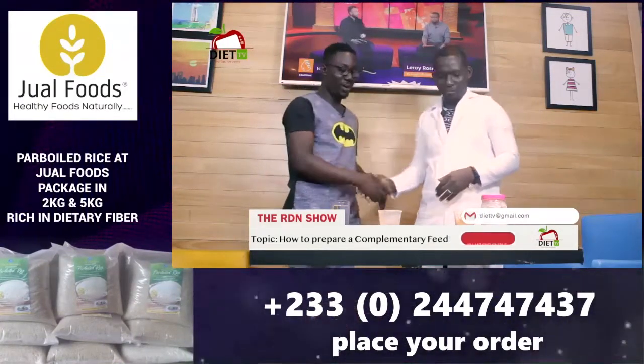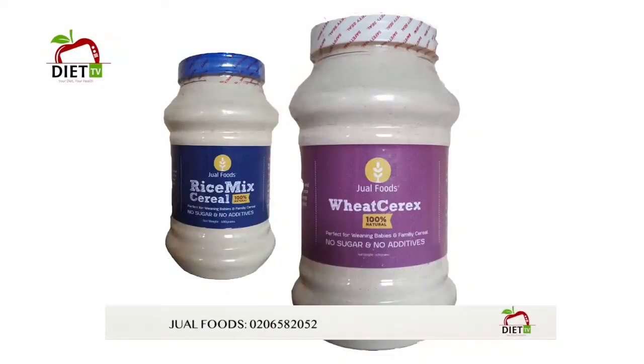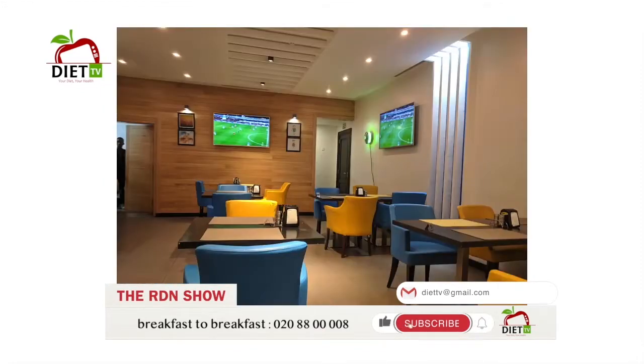Thank you for teaching our mothers how to prepare a complementary feed at home. When looking at consistency, go for something thicker like a paste form that is very difficult to pour — that is the ideal way. You can contact Jewel Foods at 020-6582052 for baby cereal delivered at your convenience. If you enjoyed the show, subscribe to our YouTube channel at Diet TV and hit the notification bell. Follow us at Diet TV on all social media platforms for questions or topics you'd like discussed.